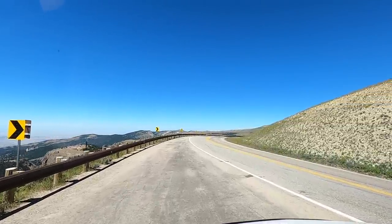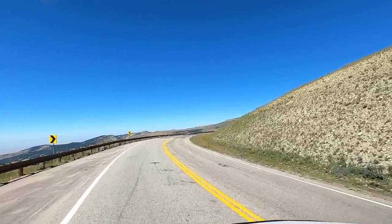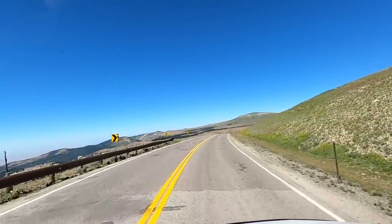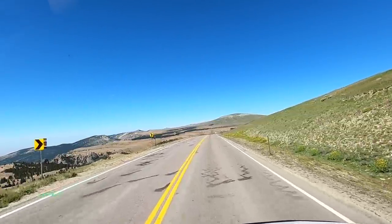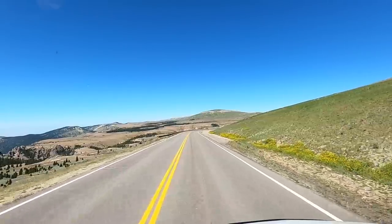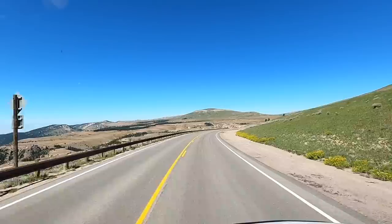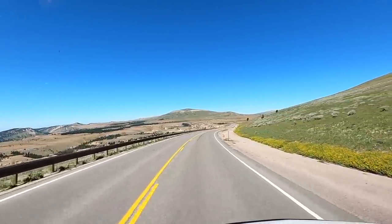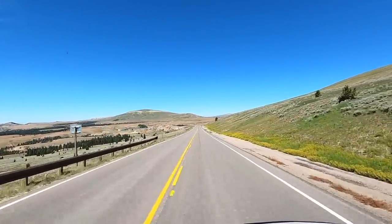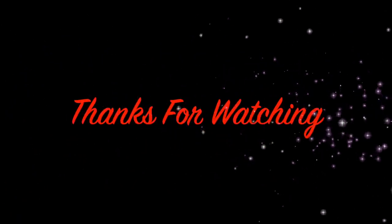This video is getting a little long. Let's finish this trip next video — we'll head down off these mountains and end up in Lovell, Wyoming. This is the RVerTV Virtual Vacation Tour 2020. Journey continues. Talk soon.